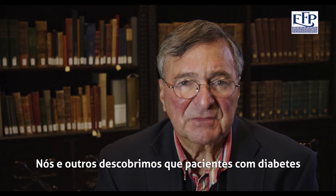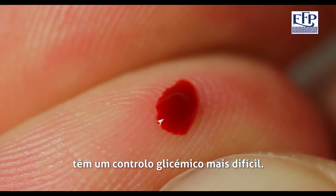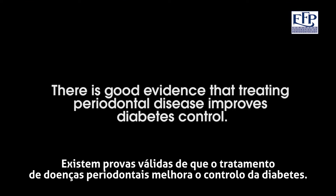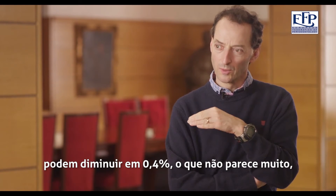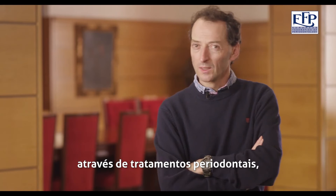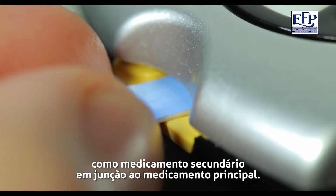We and others have found that patients with diabetes who also suffer from periodontal disease often have worsened glycemic control. There are some studies showing that the HbA1c levels in blood can be dropped by 0.4%, which doesn't sound a lot, through periodontal treatment. But it's the equivalent fall from an anti-diabetes drug used as a second drug in addition to the primary drug.